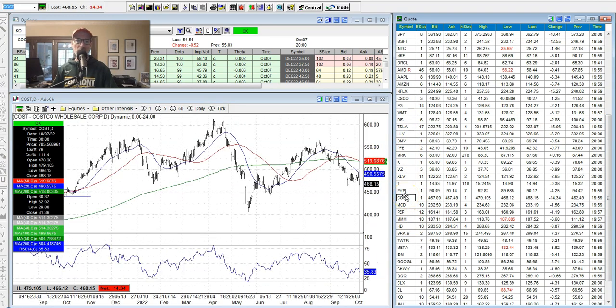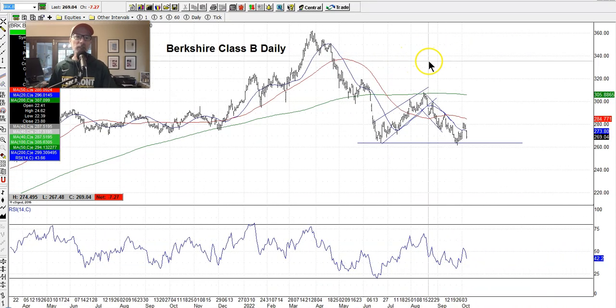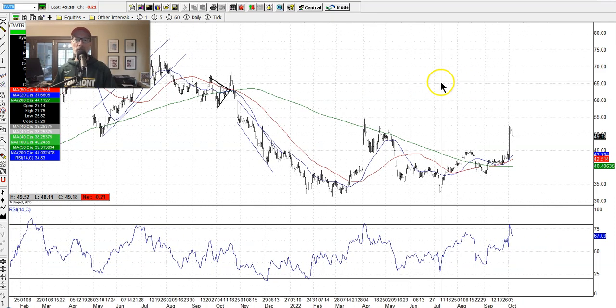Costco moved up and down pretty well — down $14 yesterday. Looking at Warren Buffett's Berkshire Hathaway Class B shares, there's support right around the low $260s and it's still holding. Check our website under the Shop tab — there's a report on how to piggyback Warren Buffett for pennies on the dollar with a different options trading strategy. Twitter had some interesting news this week: Elon Musk looks like he may be giving in and deciding to buy the company for the original $54 a share, and we had a big move earlier in the week on that news.